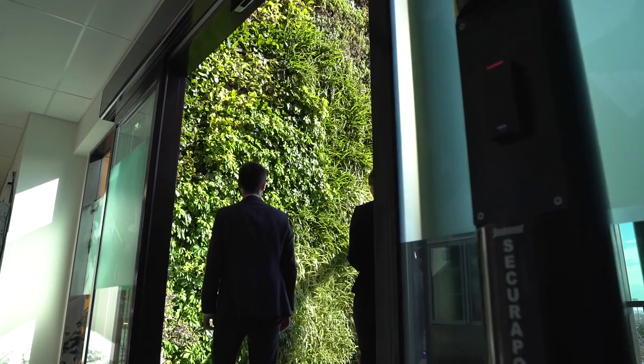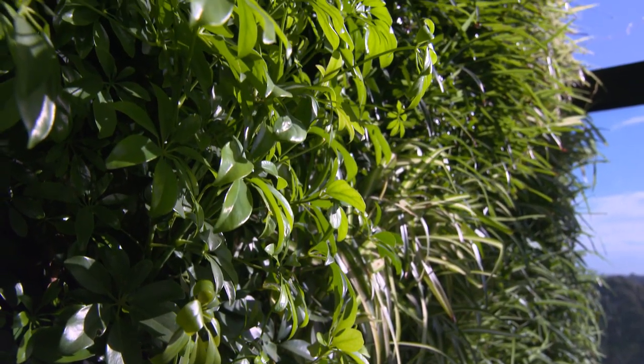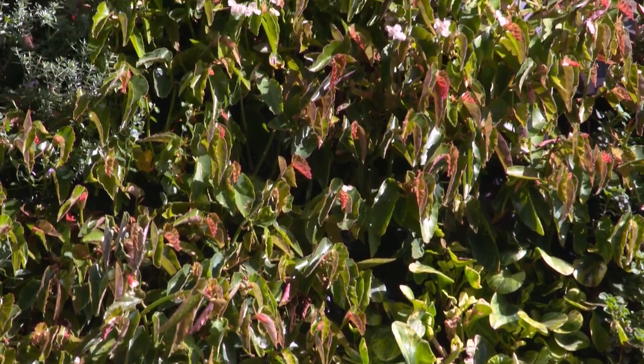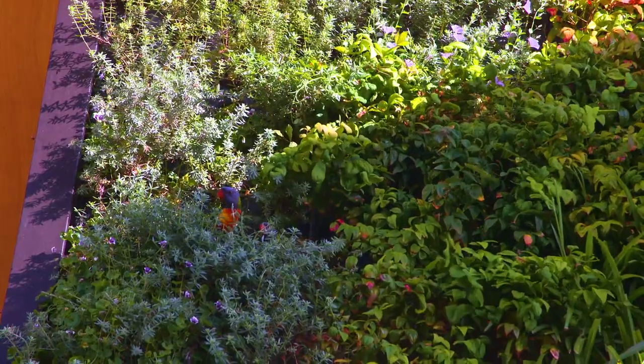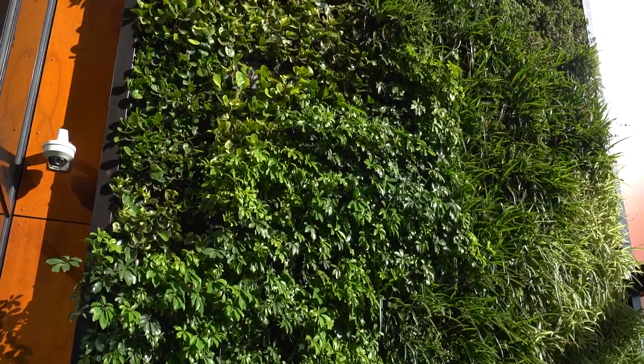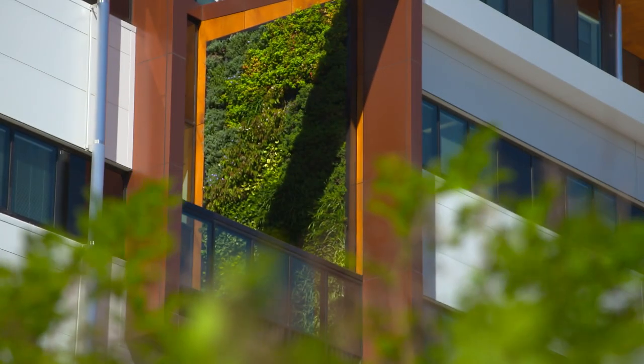The Green Wall is a really exciting opportunity for Multiplex to assist with the wellbeing of intensive care patients. We can take patients who've been in intensive care out to get some natural sunlight, and they'll be able to look up at this most magnificent vertical garden. We're absolutely delighted to be able to donate the Green Wall to the new ICU.